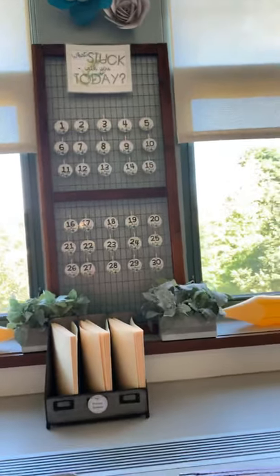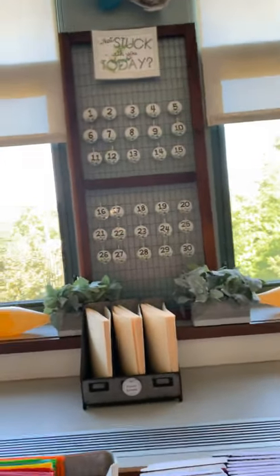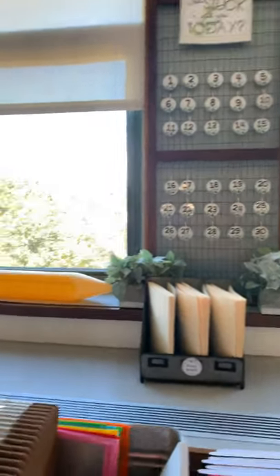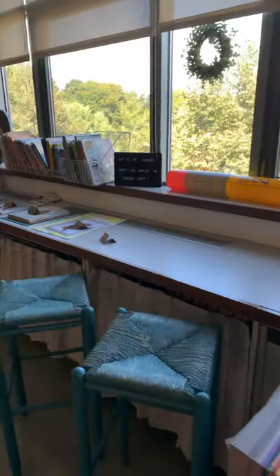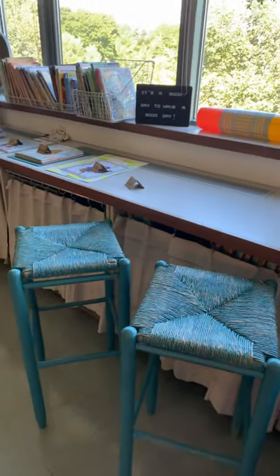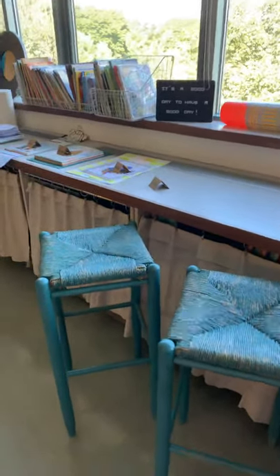This is an exit ticket system. I can take that screen down, put it by the door, ask the kids a question, have them stick their sticky note onto their number so I know — a quick check on how they're learning. This counter — those will be two choices for sitting. Right now it's closed; it's not an option right now, but it will be.